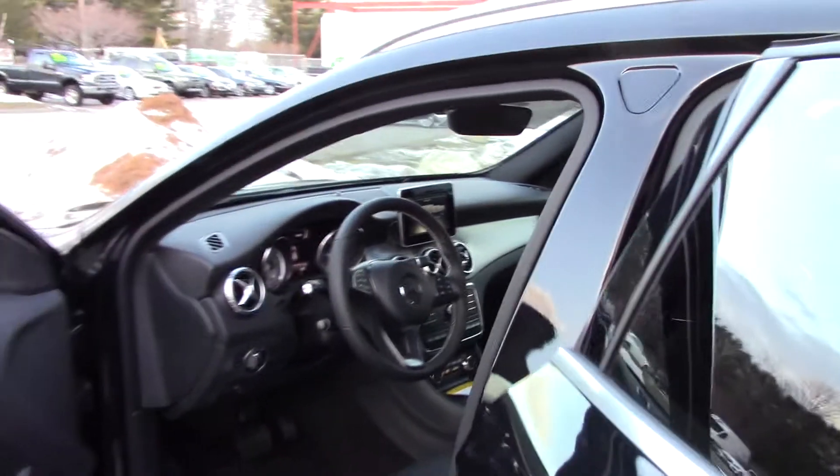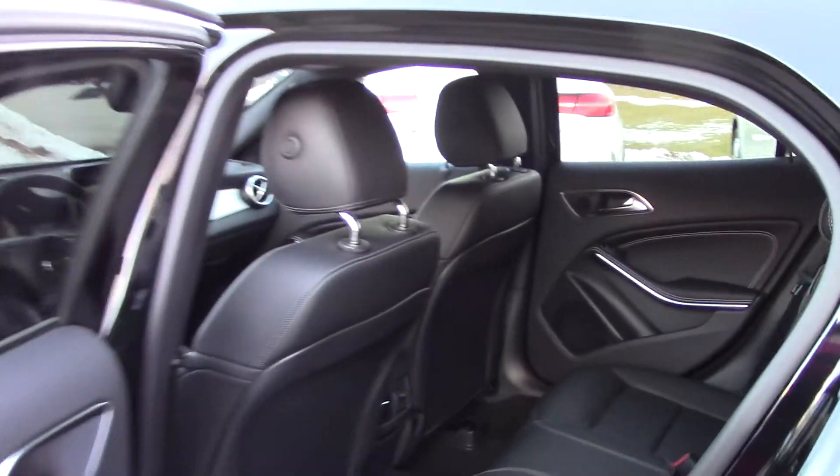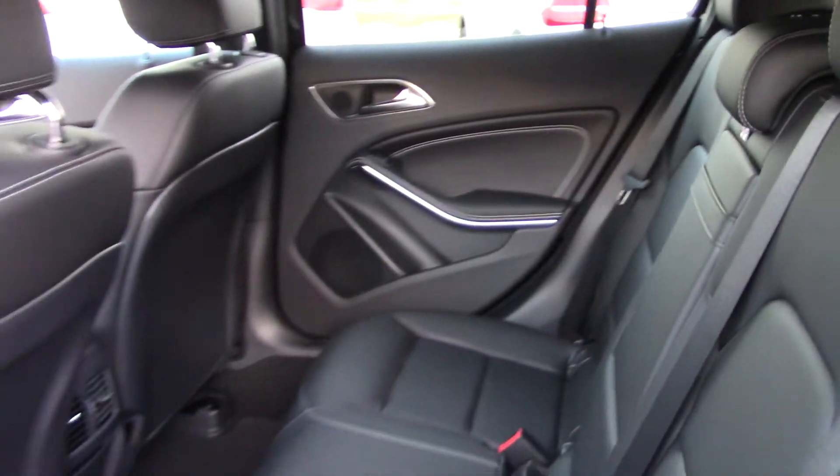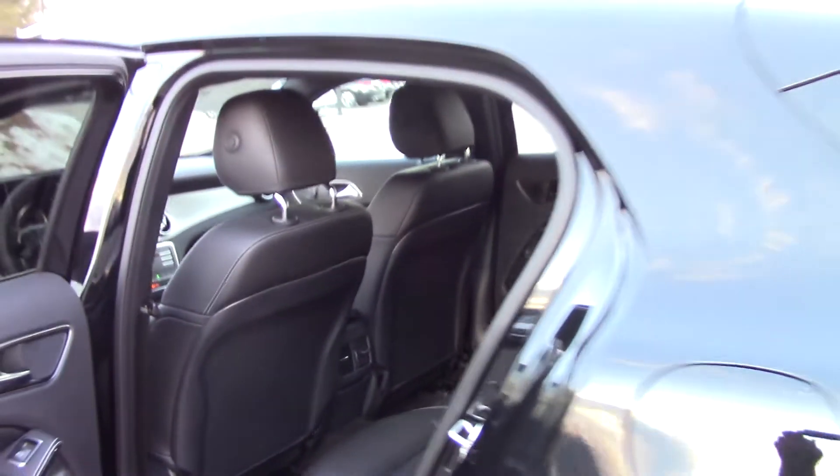Open the back — plenty of space for passengers. This car has the blind spot monitoring system as well as the backup camera too.